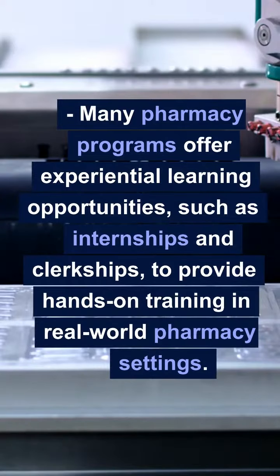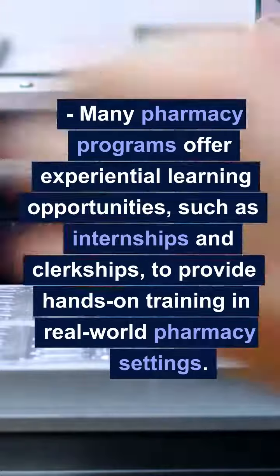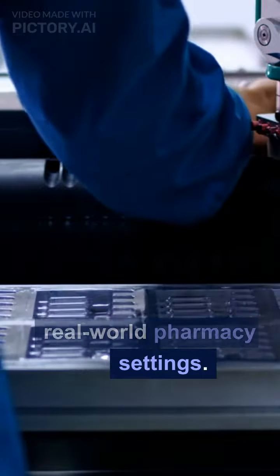Many pharmacy programs offer experiential learning opportunities, such as internships and clerkships, to provide hands-on training in real-world pharmacy settings.